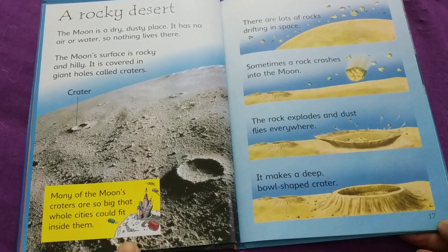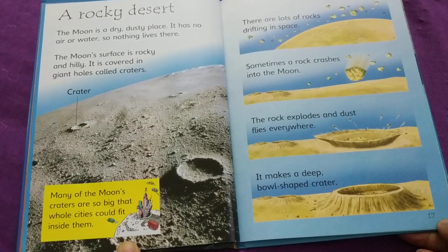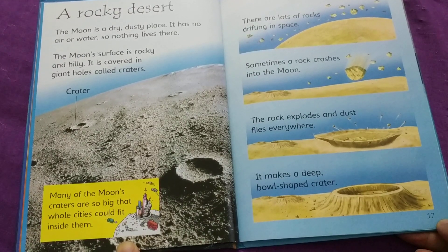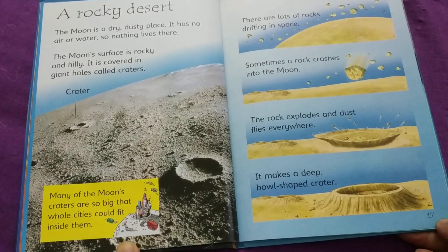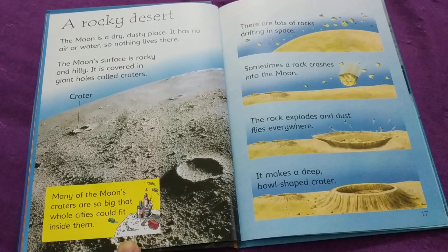There are lots of rocks drifting in space. Sometimes a rock crashes into the moon. The rock explodes and dust flies everywhere. It makes a deep bowl-shaped crater.